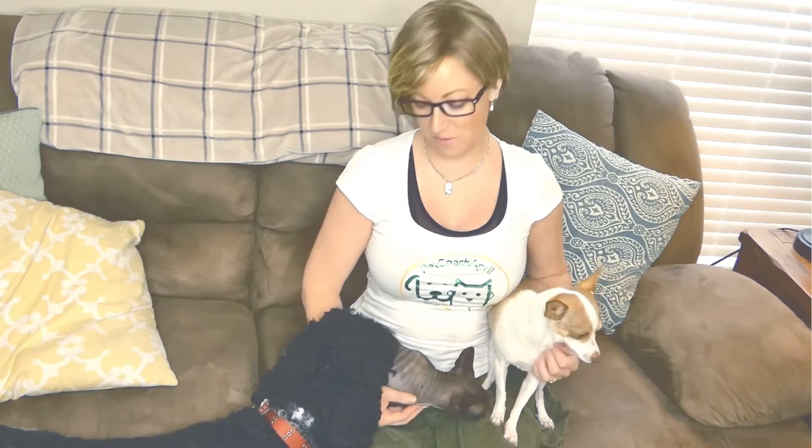Hey everyone, April Petcoach here. Today I am wrapping up our series all about canned dog food. I did an entire series on canned cat food a few weeks ago, so if you missed any of that you can look back at my previous videos. But today I'm going to give you my list of top recommended canned dog food brands.